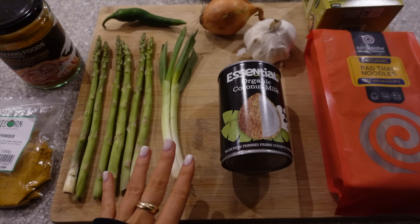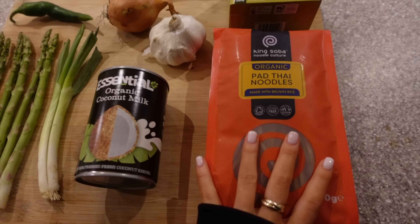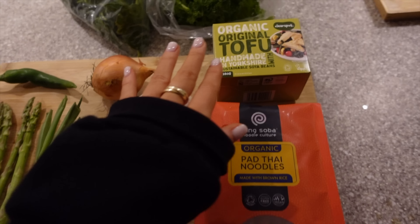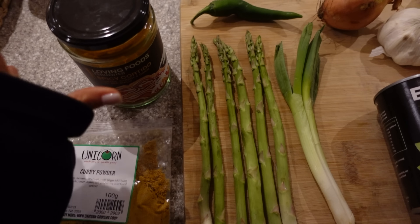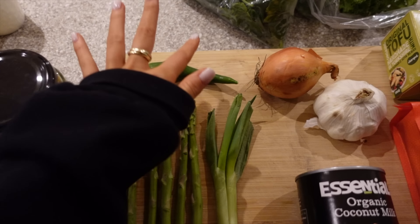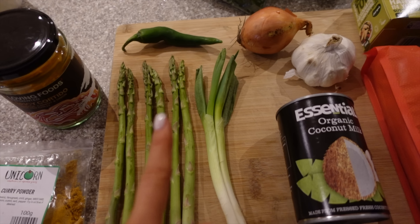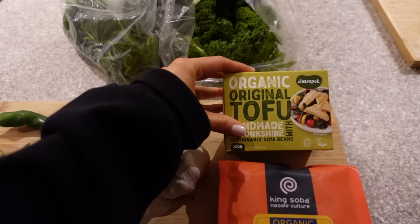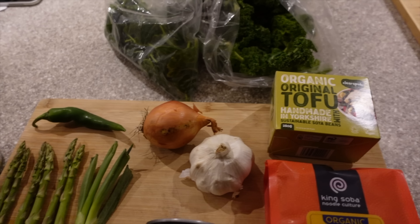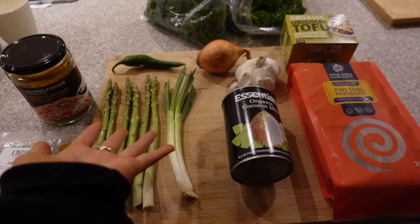I've put out everything that I think we're going to need. For the noodles we're using pad thai noodles. We've got some tofu, and then for the broth we've got coconut milk, curry powder, turmeric, green chilli, onion, and garlic. For veggies and toppings we've got asparagus, spring onion, kale, and spinach. We're going to have to do this in bits — we need to fry the tofu and the veggies before we put it all together. I'll take you through it step by step.